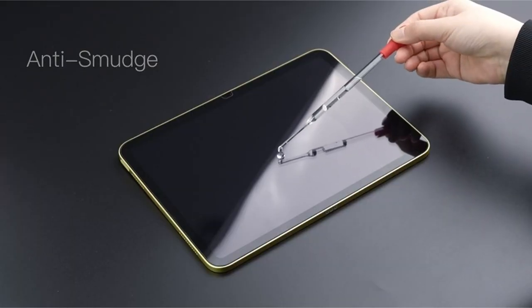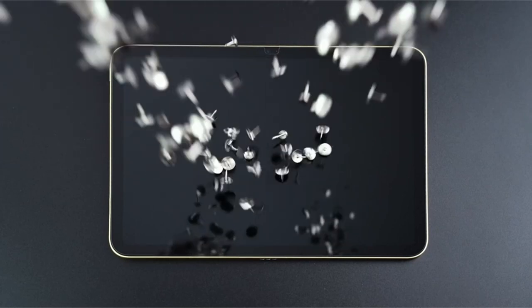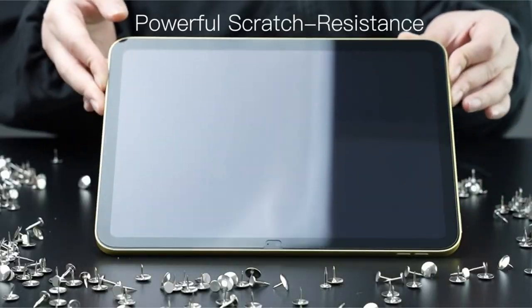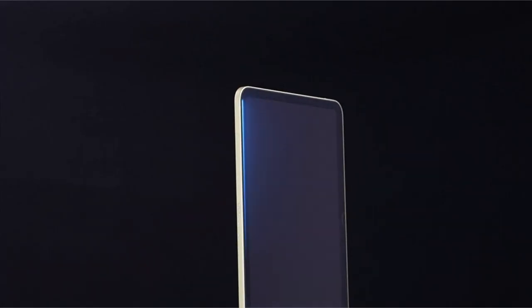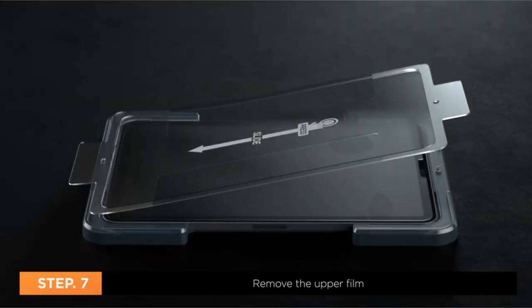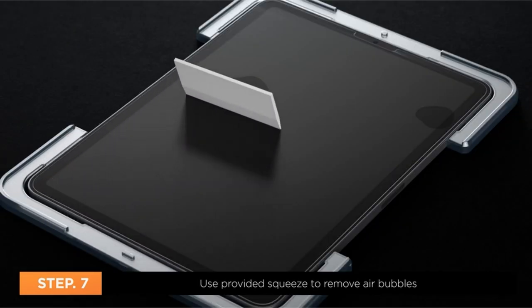With advanced materials and precision engineering, these screen protectors offer unparalleled clarity and responsiveness, enhancing your iPad experience while preserving its value. Discover the best options to safeguard your investment and enjoy peace of mind in every use. This list is based on my personal opinion and research, listing products based on quality, features, and pricing. If you want more information and updated pricing on the products mentioned, be sure to check the links in the description below.